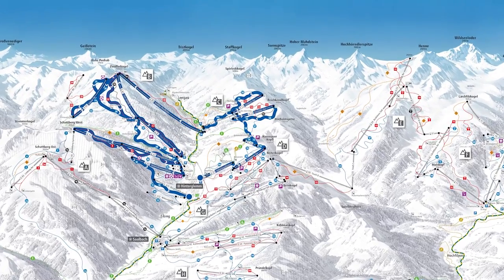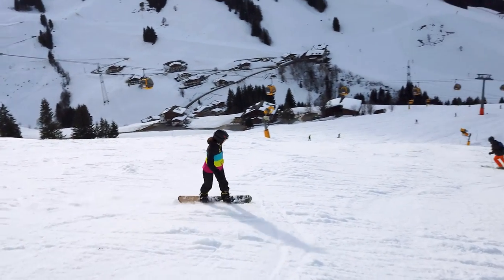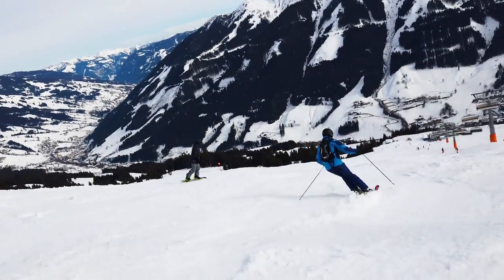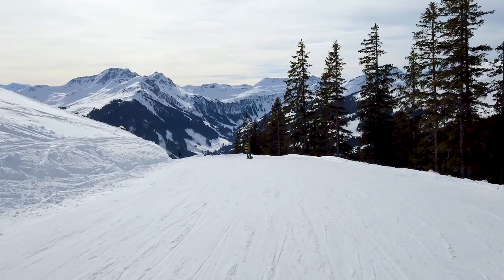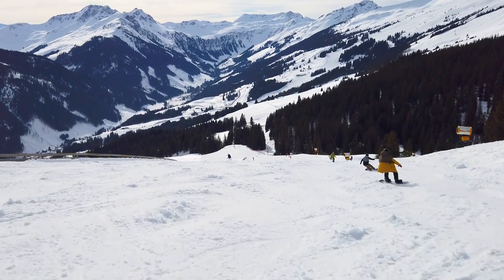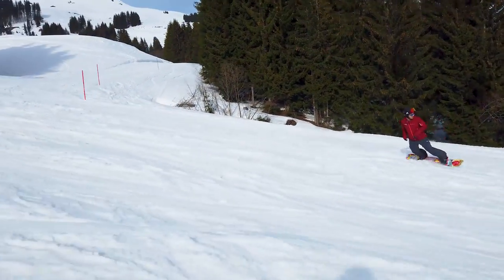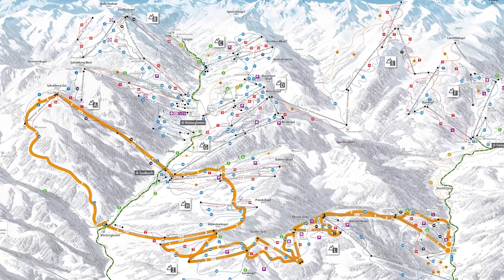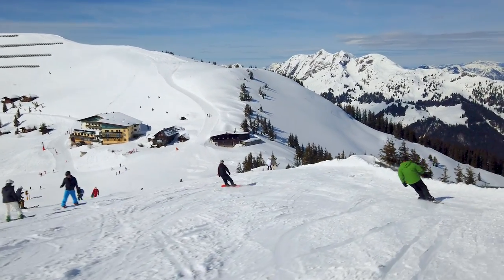the Hinterglemm circuit, which can be done clockwise as well as anticlockwise; the Leogang circuit, which is comprised of 100% blue runs and intended for people staying in Leogang, but can easily be adapted for guests staying in Saalbach.